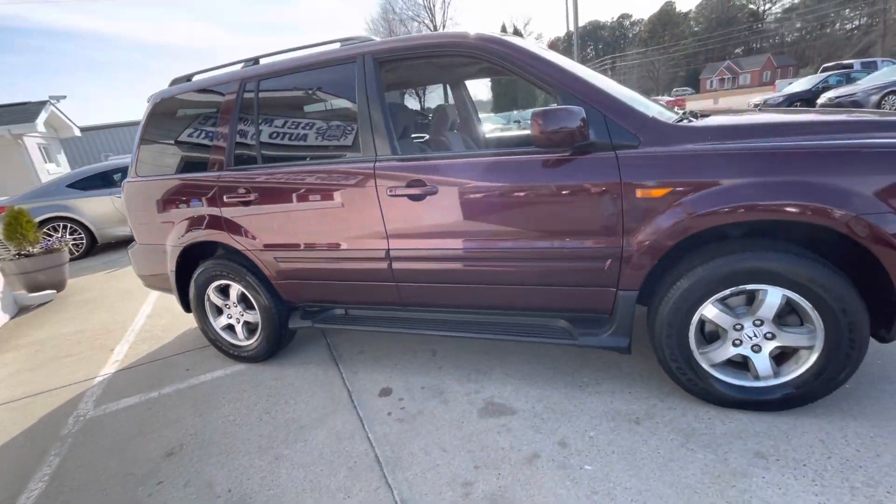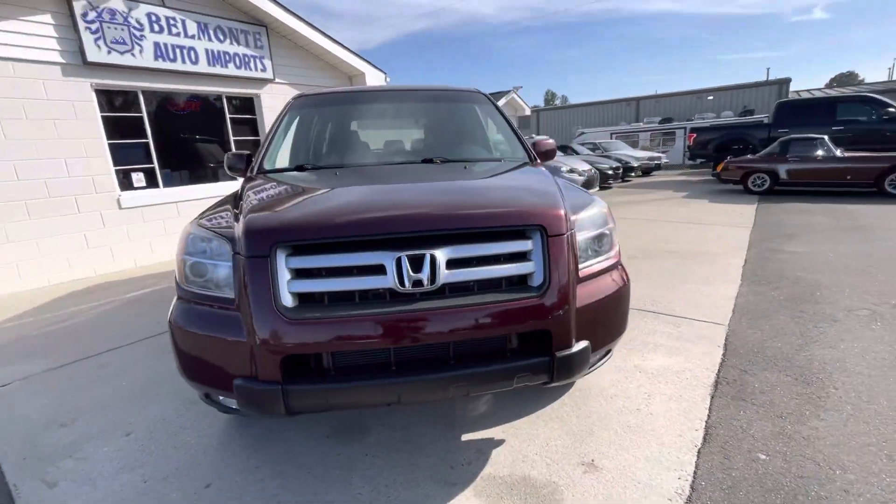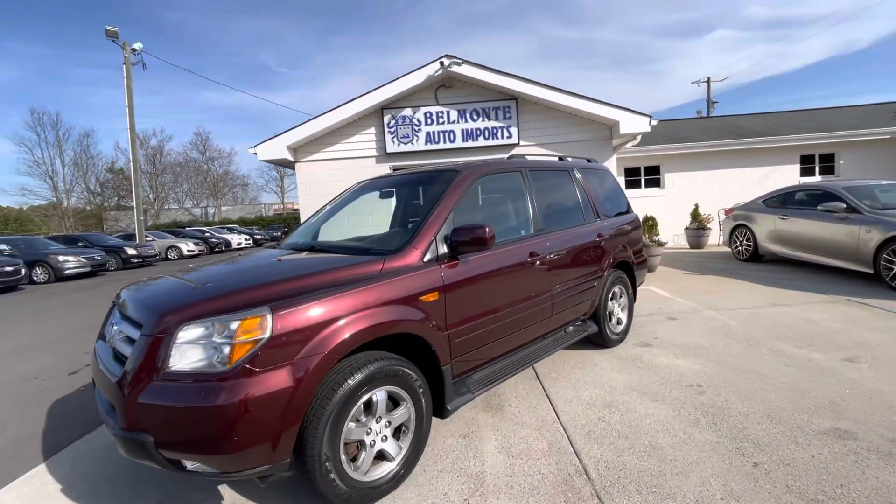Come on by Belmonte Auto — go to belmonte auto.com — come on by and check it out.